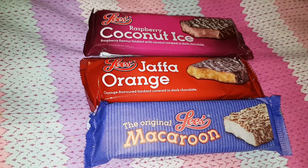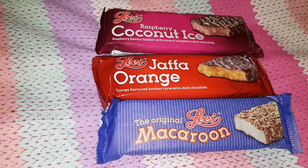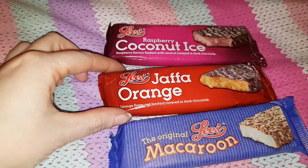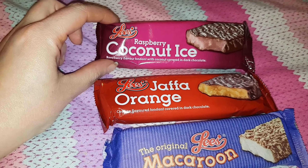Hi everyone, today I'm going to be showing you some more Scottish treats. In one of my previous videos, which I'll link in the description box below, I showed you Lee's Snowballs. Lee's make a wide selection of sweets and today we're going to be looking at Macaroon.